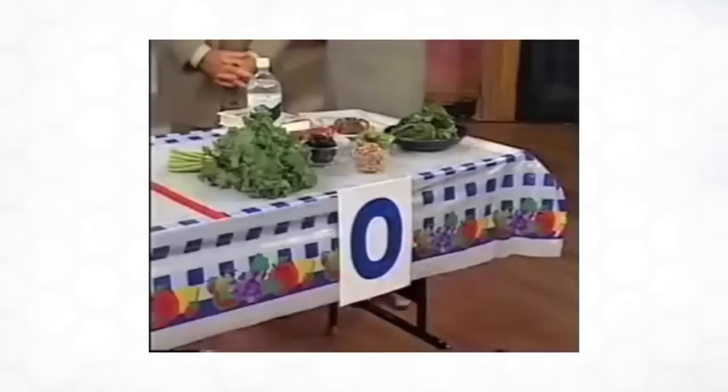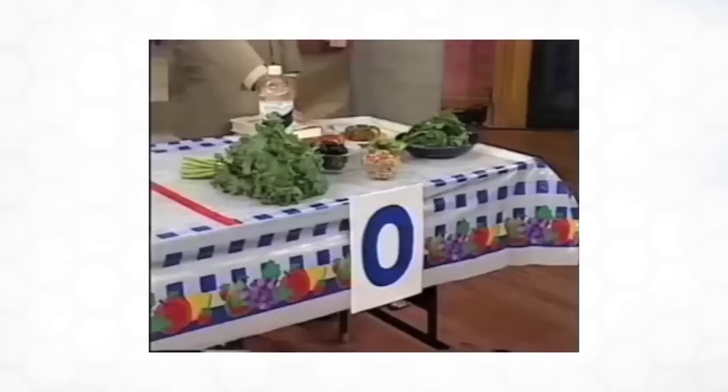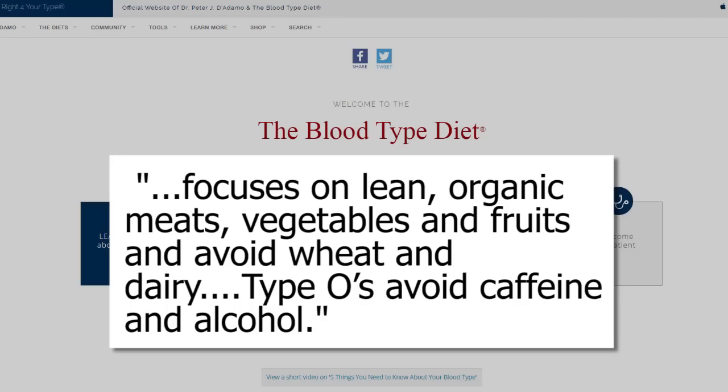Let's go through each type and see if Dr. D'Adamo's logic holds up, starting with the most common blood type, O. Type O is basically an old blood type. The best way to describe the type O diet is essentially a caveman diet — what people ate when they were hunter-gatherers back 100,000 years ago. According to his website, that means focusing on lean organic meats, vegetables, and fruits, avoiding wheat and dairy, and also caffeine and alcohol — a bit of an early paleo diet.